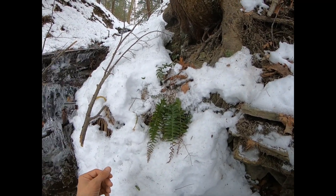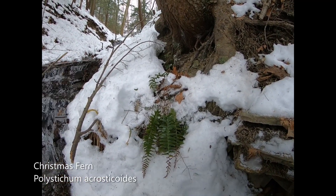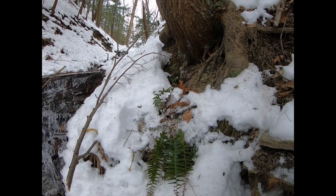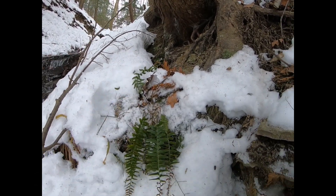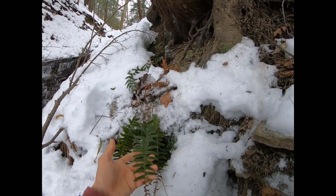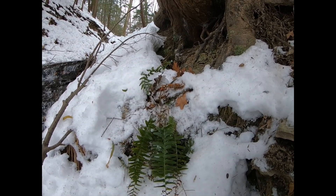Anyway, I'm here to talk about this plant right here. This is Christmas fern. I kind of saw one of the fronds sticking out above the snow, dug it out, and wanted to take a good look at it. Now that I'm looking at it, I thought I'd make an interesting video.